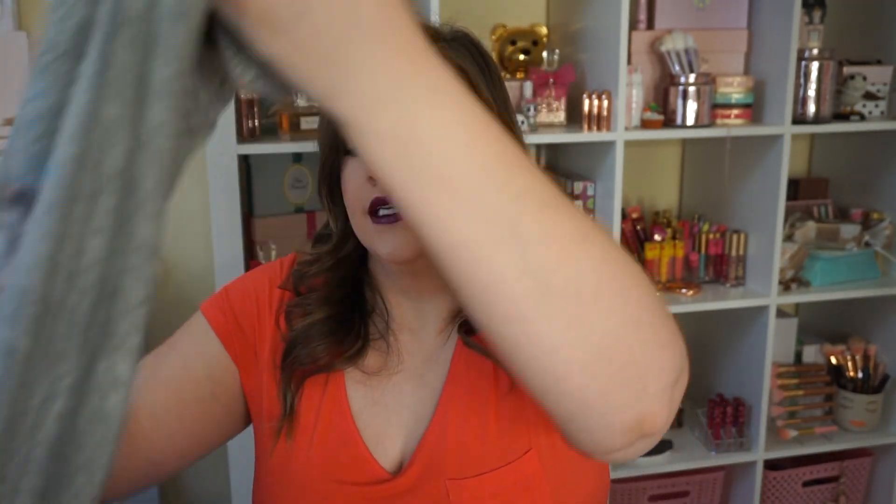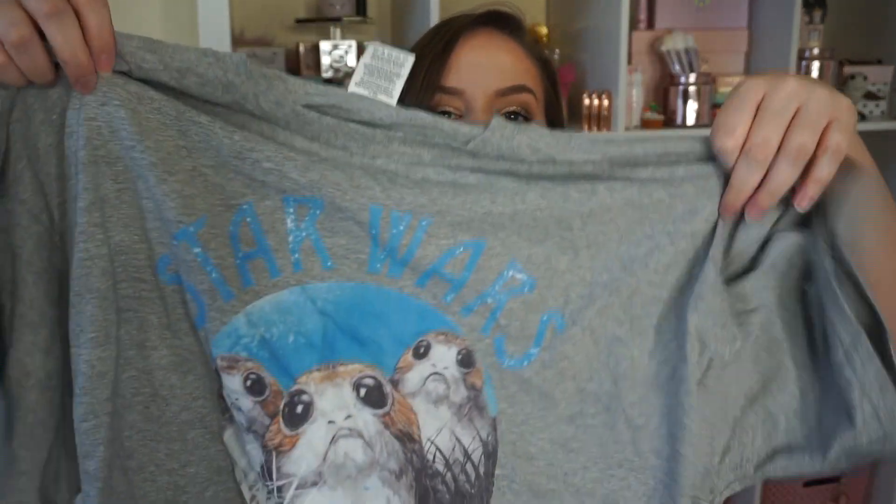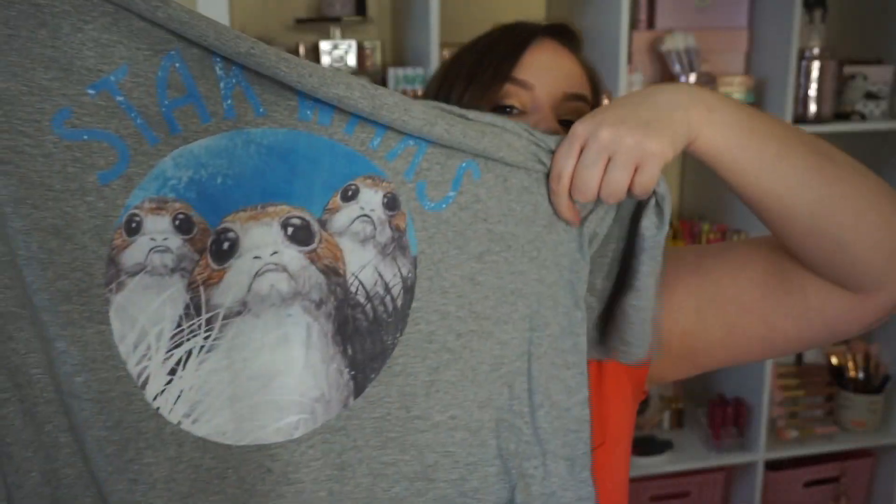I got another Porg shirt — because why just one? This one I got is a big comfy tee and it says Star Wars and it's got the Porg. Oh, they're so cute. These smell really weird when you first take them out of the package — just like a brand new shirt, you know what I mean?